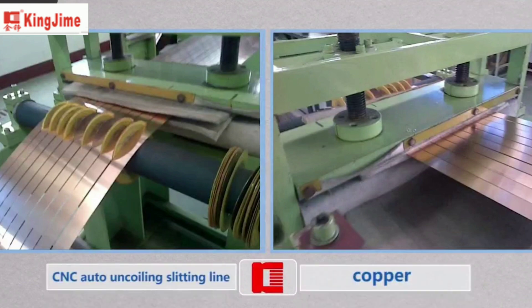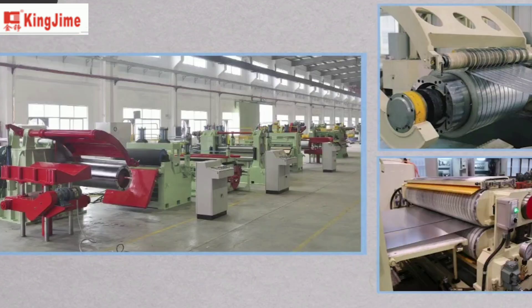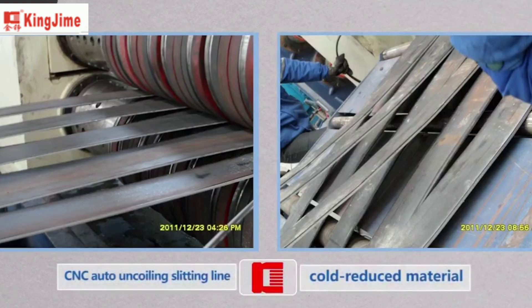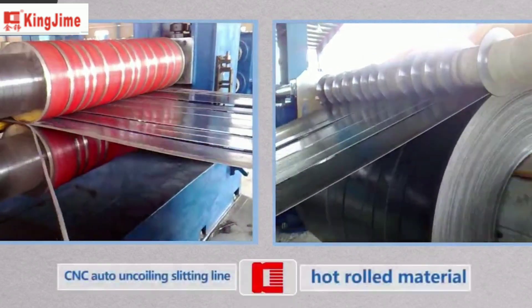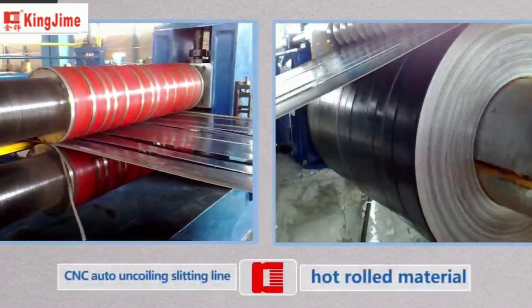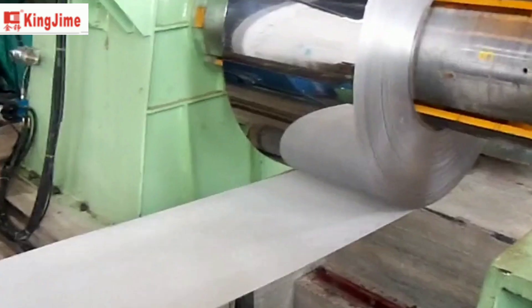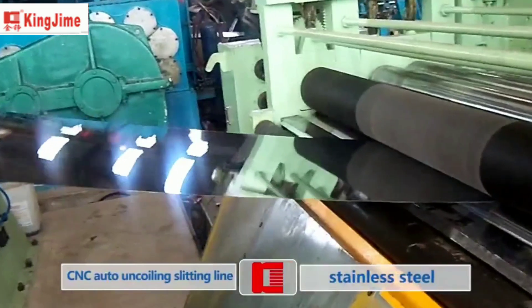This line is applicable for processing of copper, aluminum material, cold reduced material, steel, hot rolled material, silicon steel, and stainless steel, and so on.